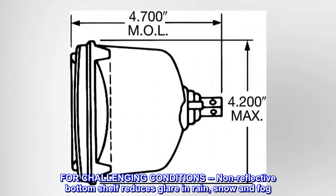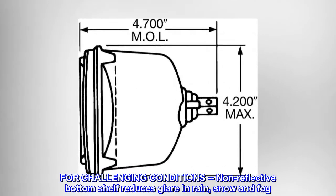For challenging conditions, non-reflective bottom shelf reduces glare in rain, snow and fog.